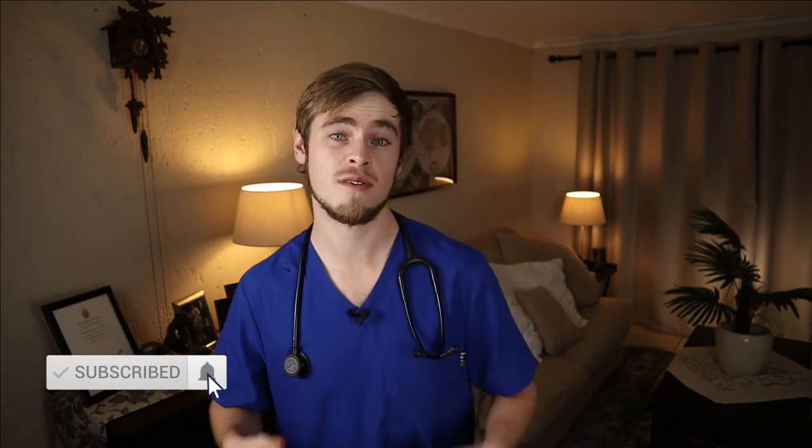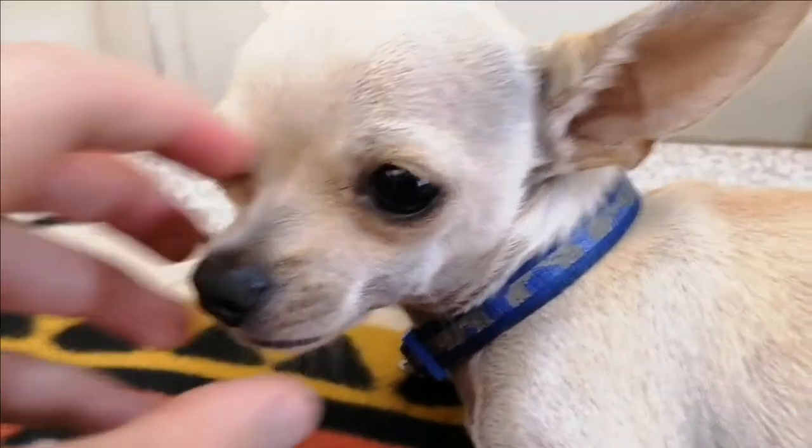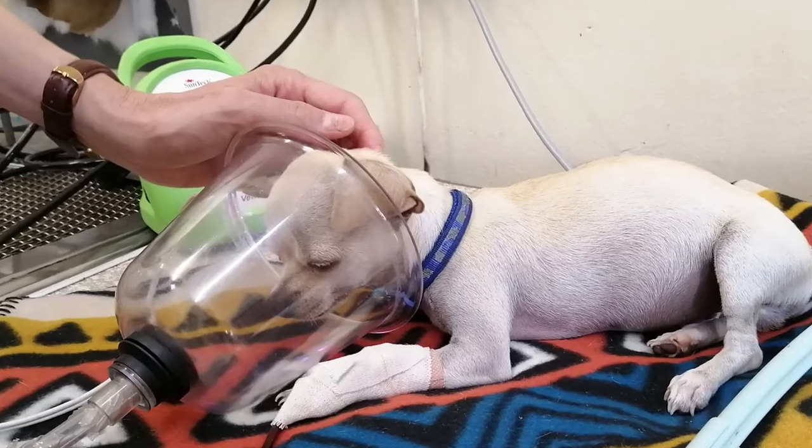Hi everybody, my name is Dr. Pete. I'm a veterinarian from South Africa and I've seen quite a lot of cases of dogs ingesting rat poison that end up at the clinic already too late. And this is quite a sad thing to see because it's actually quite an easy disease to treat, but the problem is you need to detect the signs early on because the longer you wait, the worse it becomes.